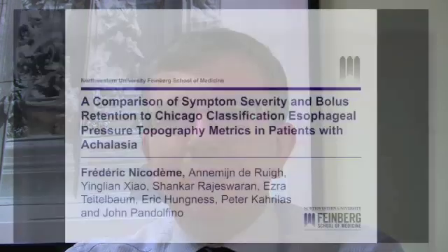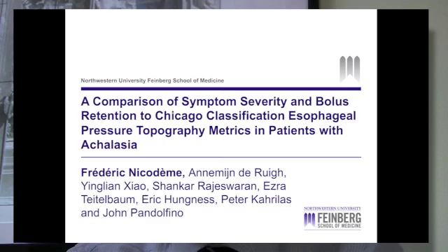Hello, my name is Frederic Nicodem and I am the first author of the manuscript published in Clinical Gastroenterology and Hepatology: A Comparison of Symptom Severity and Bolus Retention to Chicago Classification Esophageal Pressure Topography Metrics in Achalasia.